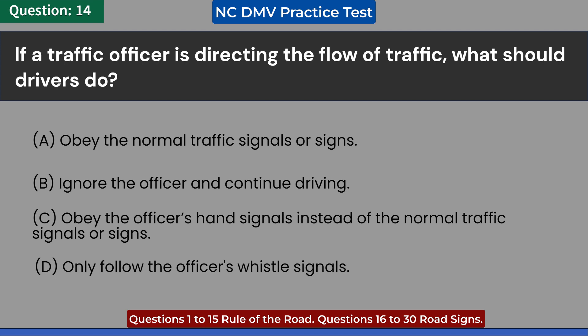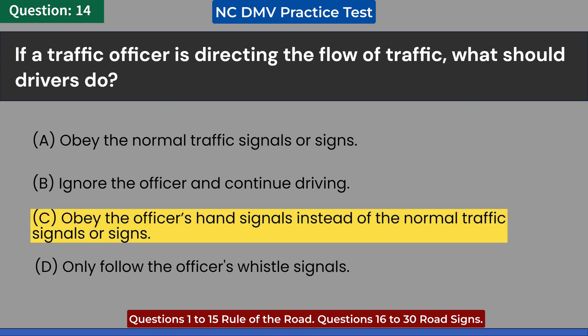D. Only follow the officer's whistle signals. Answer: C. Obey the officer's hand signals instead of the normal traffic signals or signs.